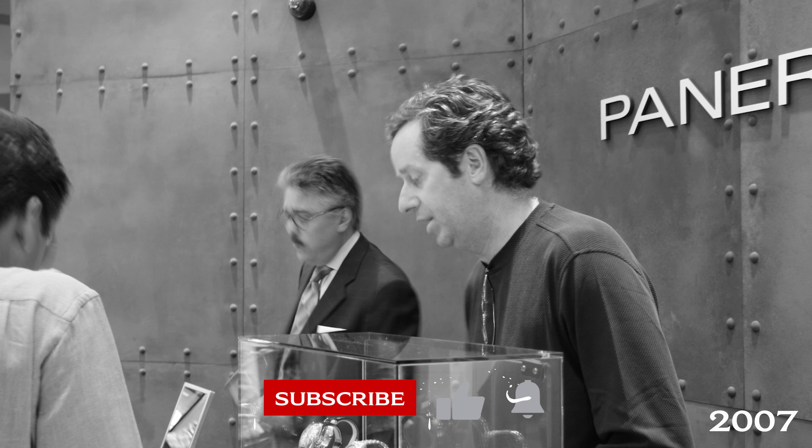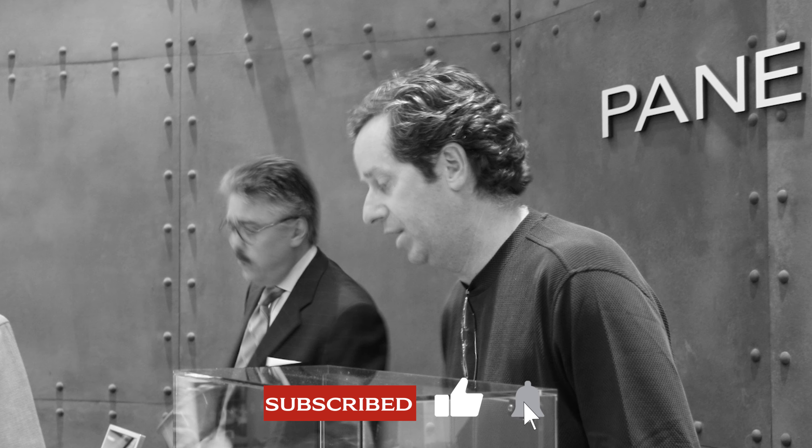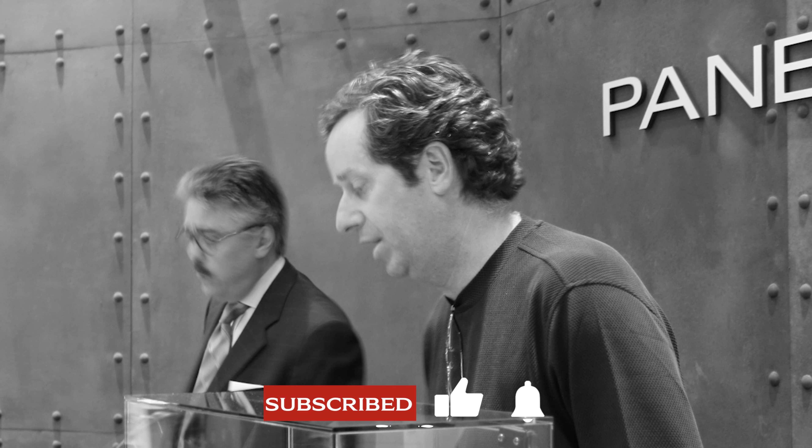If you're new to our channel, we have been Panerai dealers since 2000. We are a family-owned watch and jewelry company headquartered in Scottsdale, Arizona. We have a lot of Panerai knowledge on our staff, myself included. So if you like Panerai, make sure to like and subscribe to get more content like this.